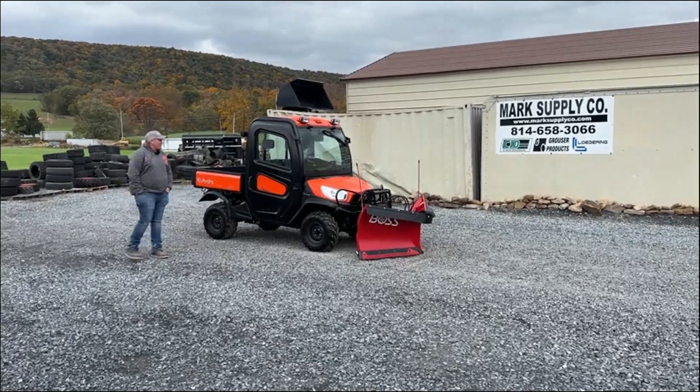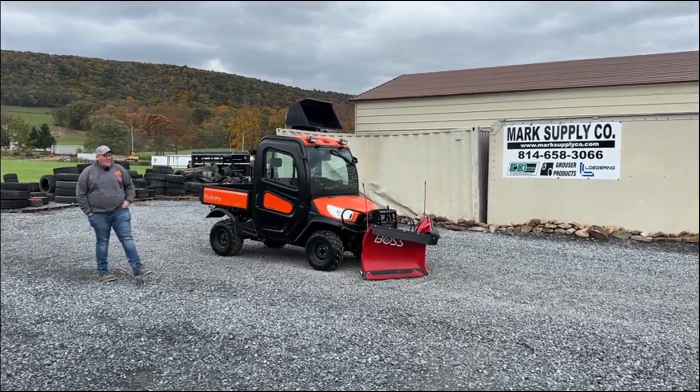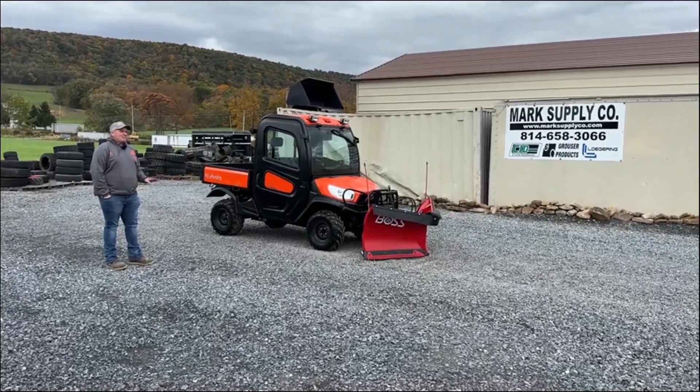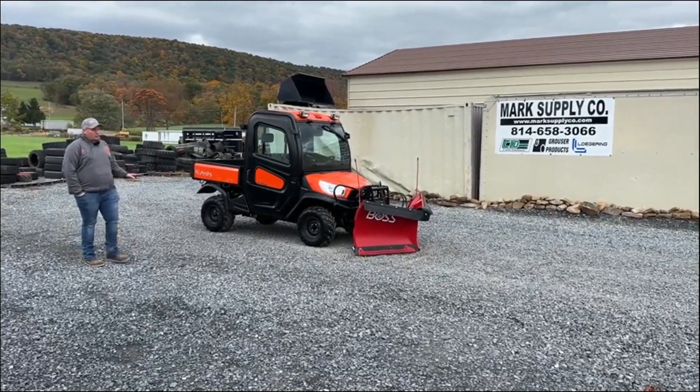Hey guys, Nick Miller today from Mark Supply Company. Today I have for you a 2021 Kubota RTVX 1100C. This unit has 93 hours, 311 miles, and truthfully is a like-new unit.